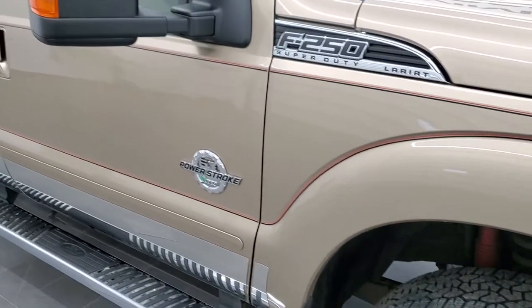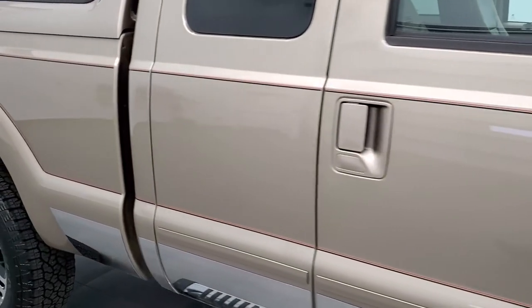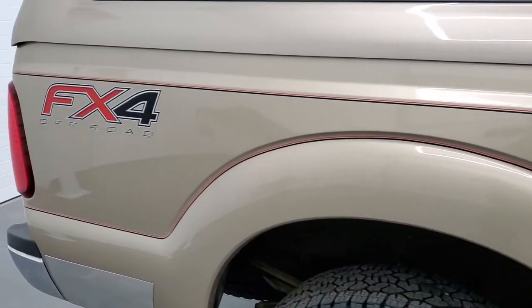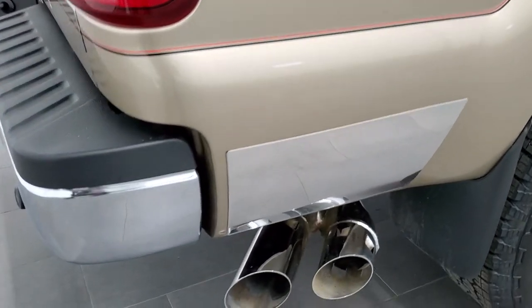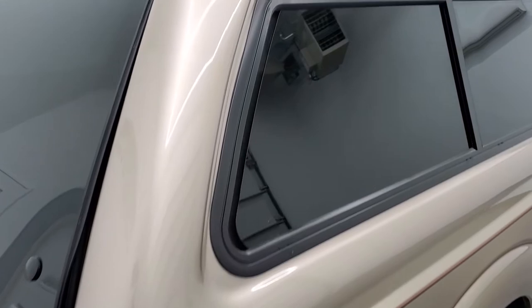As you go down this side of the truck, take note of how clean the body is, how reflective and mirror-like that paint is. Because we take these HD videos so that if you are far away or just cannot make the trip down, you can still see the truck, hear the truck, and have confidence in the vehicle you're looking at before you even get here.